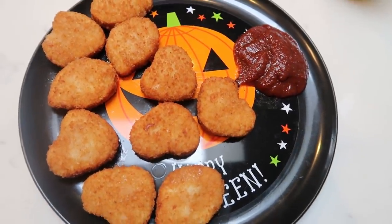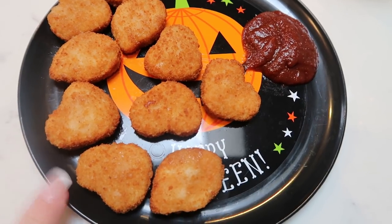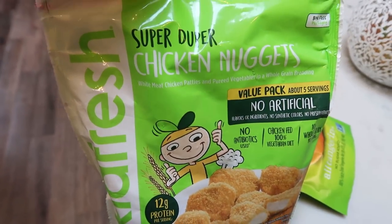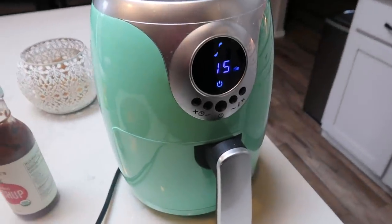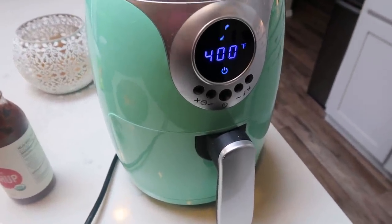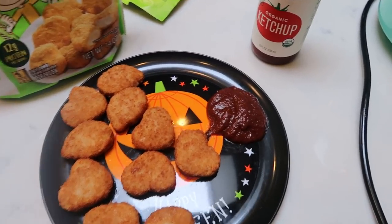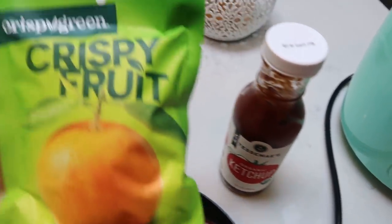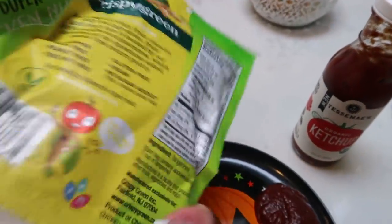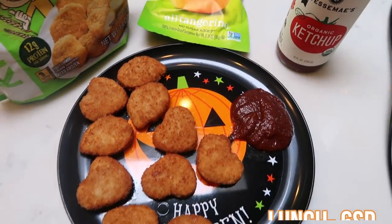Here is my lunch. I know it's very lackluster, but I'm honestly not very hungry and I really just want to get in some protein. I have 10 of the Kidfresh nuggets — you can have five nuggets for three points and they're really good. I air fried them in my little Copper Chef air fryer. I've got about a tablespoon of Tessa Mae's ketchup for zero points, and then I'm going to have one of these Crispy Green crispy fruits in tangerine — literally about 35 calories and zero smart points but I want something sweet.